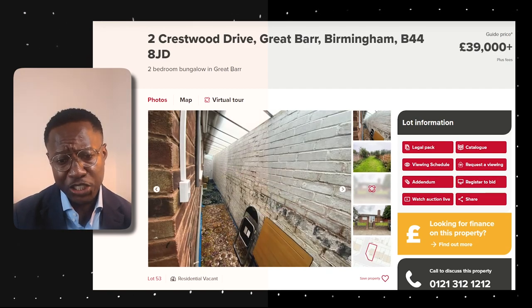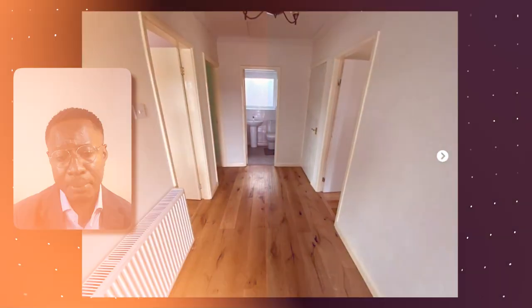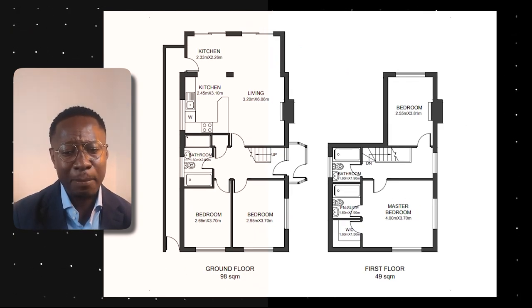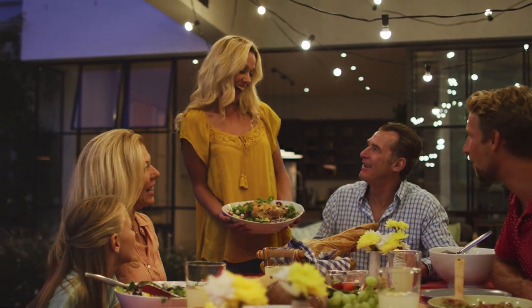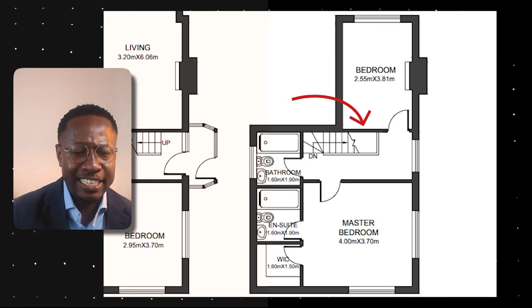Before we go upstairs, let's look at the ground floor layout and how we could improve it. I would open up the living space into one open-plan area combining kitchen, living, and dining — great for family living and entertaining. The additional bedroom on this floor could be kept as a bedroom or used as a snug, since we'll have two extra bedrooms on the top level.